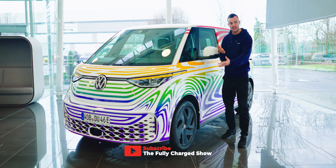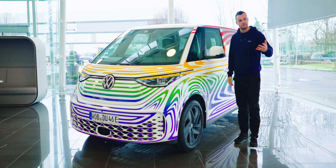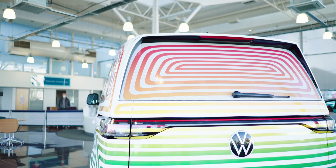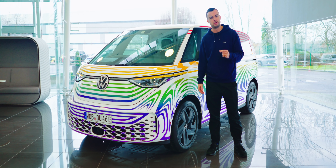Right then, here it is — the Buzz, at long last. I'm going to give you a moment to take it in and form your opinions of the design. It is still very lightly camouflaged, but we can pretty much see what it's all about at this stage. And just while you're doing that, let me share a fun fact with you.